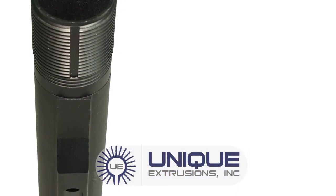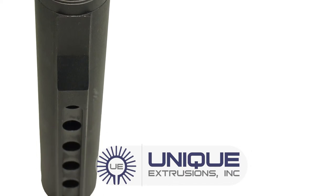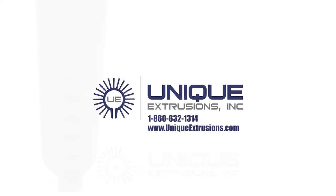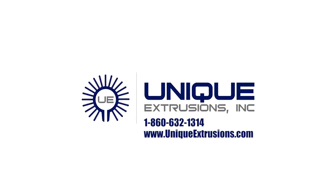Our team is committed to complete customer satisfaction, allowing us to build outstanding, long-lasting relationships. Let our expert team assist you in designing the best performing, highest quality extrusions possible.